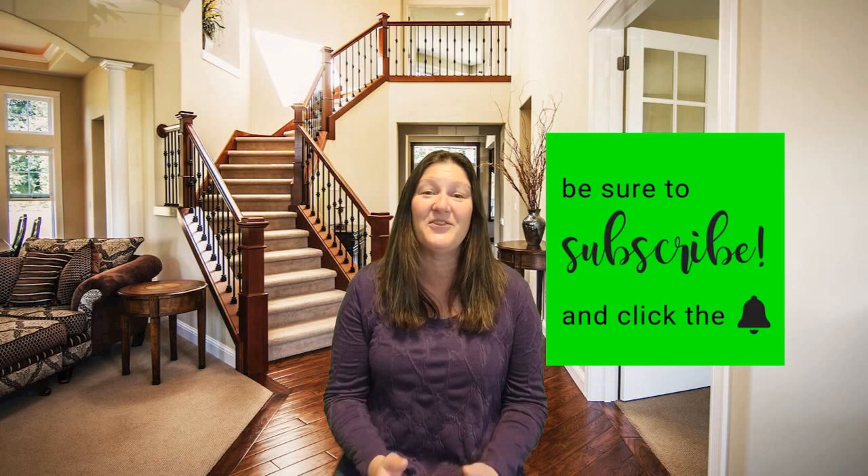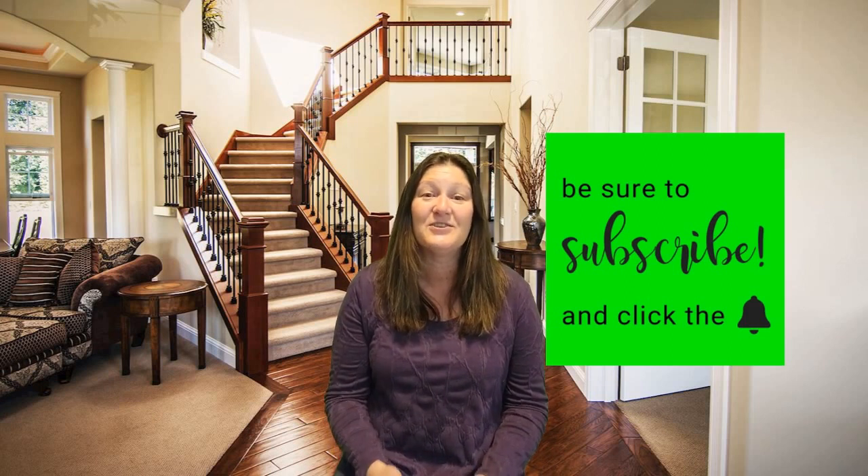Hi, my name is Karen Jackson with John L. Scott Real Estate in Renton, Washington and the surrounding areas. Thank you so much for watching. Welcome to my series of how to sell your house for sale by owner. This will be a series of 10 tips on how to sell your house by yourself. Please be sure to subscribe and hit the little bell for notifications so you get notified of the next tip.